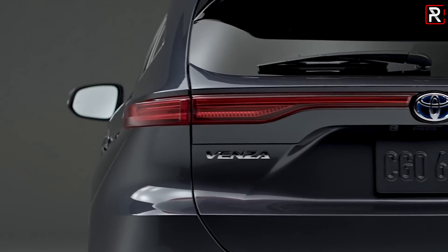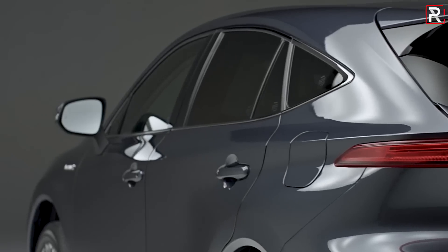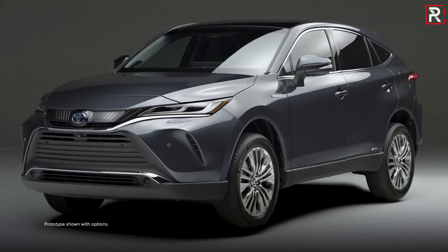It's built on the same Toyota TNGA-K platform — the previous generation was built on the old K architecture. This new one shares a platform with the RAV4, the Camry, the Avalon, the Sienna, and the Highlander. It's a scalable platform, which is a great thing that Toyota designed.